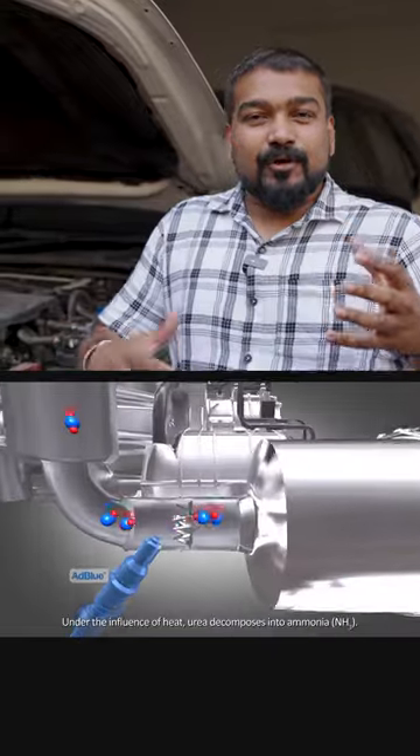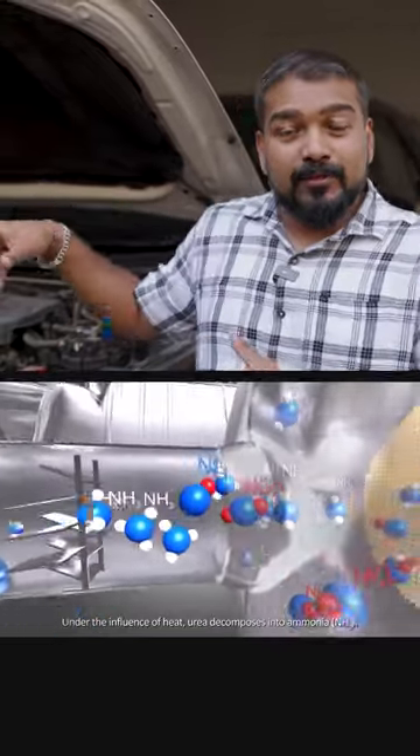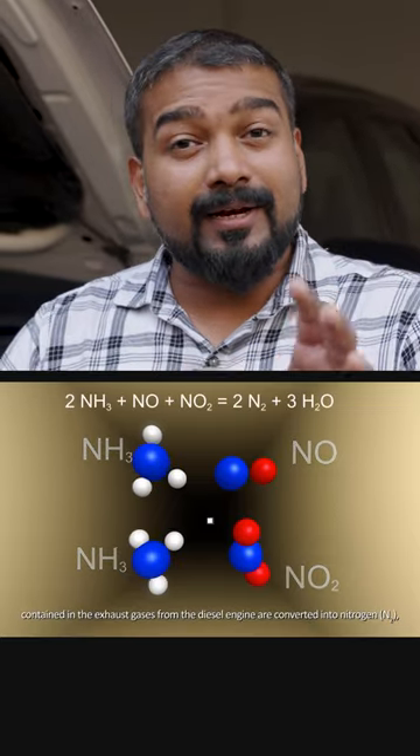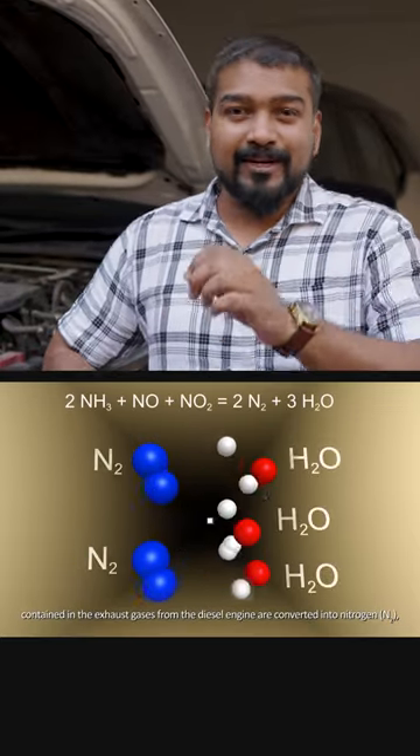Basically, these are the exhaust gases of diesel cars. They are mixed with AdBlue and the harmful nitrous oxides. They neutralize it and create nitrogen and water vapor.